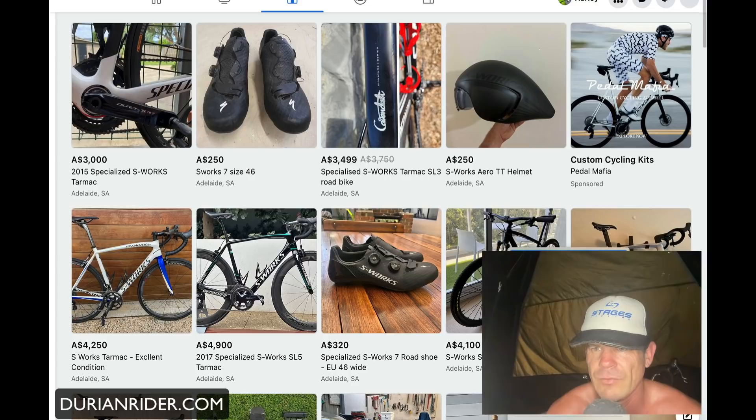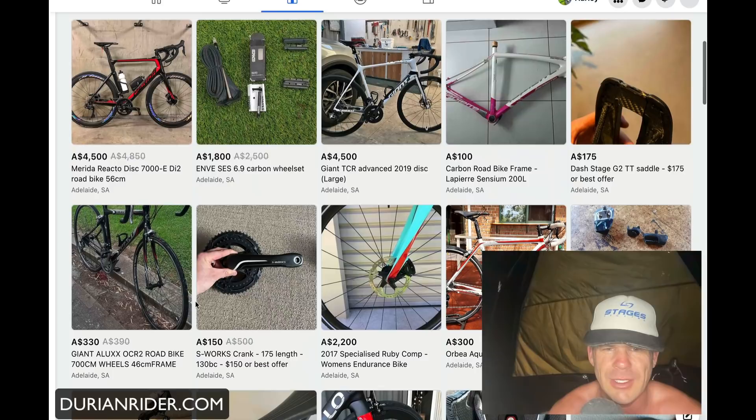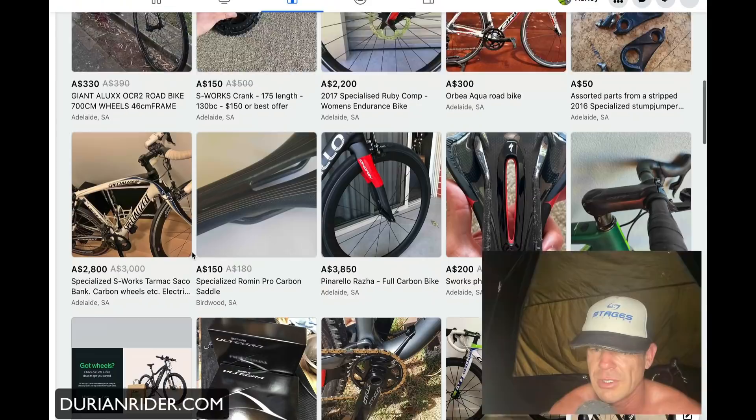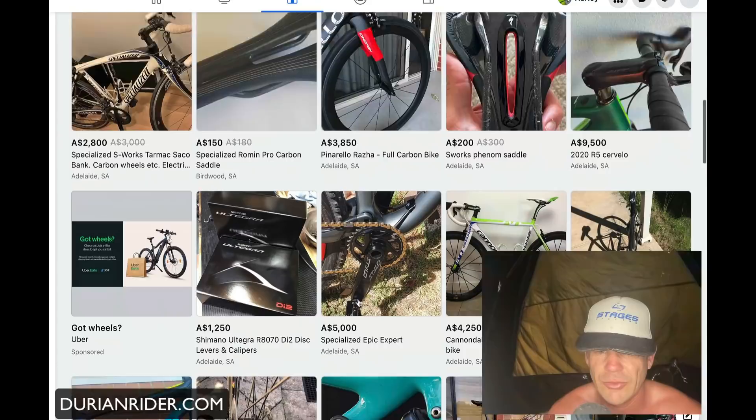S-Works — it's always funny, the S-Works sellers and buyers are typically an interesting bunch. What's going on here — can we open that up? That's where it's cranking. This one here has been listed for a year — blasphemy. We've got a Cannondale Super Six, not a beautiful color that one. What else we got? All right, let's go shopping.